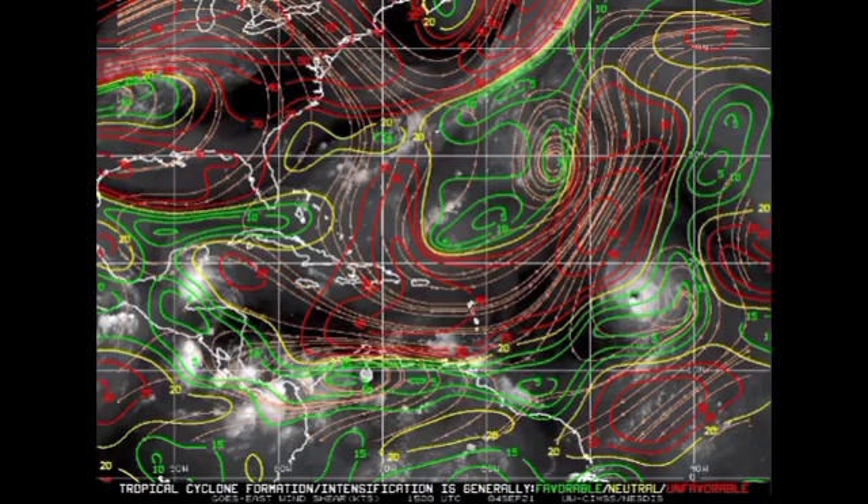In terms of wind shear, the different colors represent different shear intensities — green means favorable shear, yellow means neutral, and red means unfavorable. Looking in the vicinity of Larry, there is a bit of unfavorable shear to the north of the system, which is going to prevent very rapid intensification, though gradual intensification is anticipated. In the Gulf of Mexico, we do have unfavorable shear in the northern portion, though shear can change quite quickly, so conditions could improve to support development of 91L.